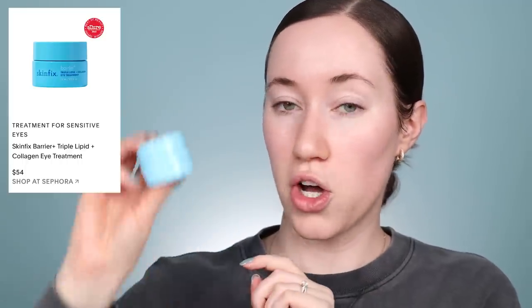The Skin Fix Barrier Plus Triple Lipid Collagen Eye Treatment won an award. I love this stuff — this is my personal eye cream that was already in my drawer. I'm just going to apply this all over. Skin Fix is another brand I just trust; my skin loves their products. Then we're going to use a little bit of the Glow Recipe Lip Balm. It's a really thick, hydrating lip mask. I find myself reaching for lip balms in different formats, but this is a really nice, super hydrating formula.